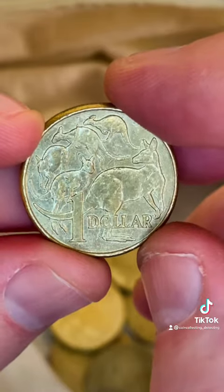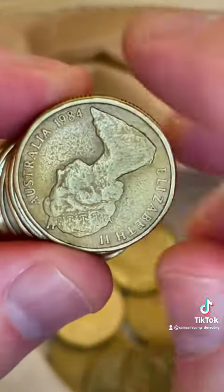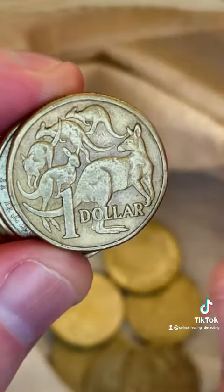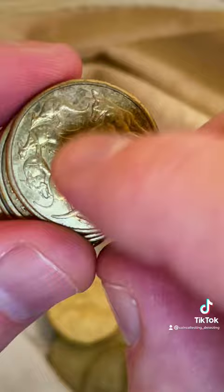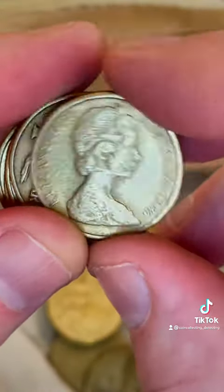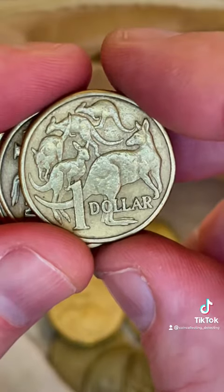They're called CUD errors — Coin Under Developed is what it stands for. What happens is the die breaks down that strikes the coin over time and sometimes little bits break off, allowing little bits of extra metal to appear on the coin. They're little errors if you can find those, and they add a little bit of value to the coins.